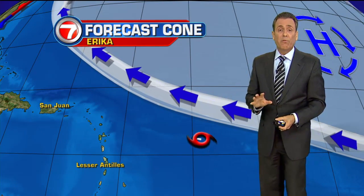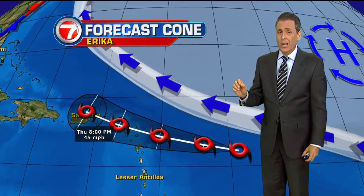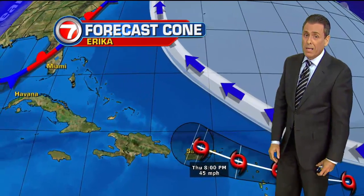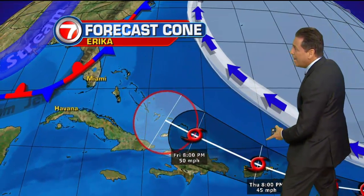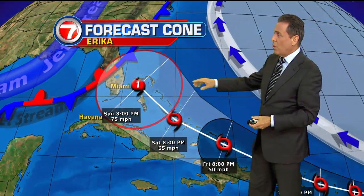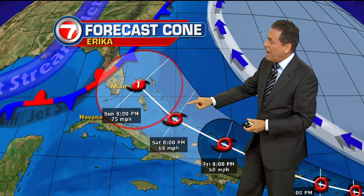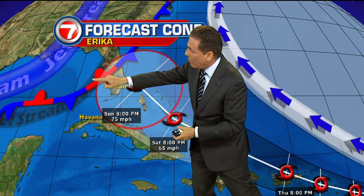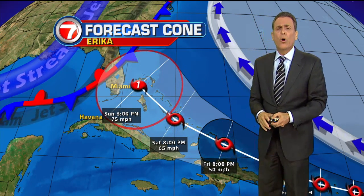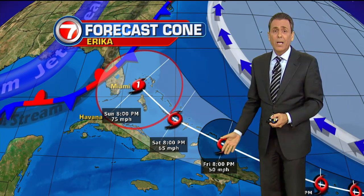This is the official forecast cone from the National Hurricane Center. Remember, intensity forecasting is one of the most difficult things to do. They're keeping it as a tropical storm as it makes its way across Puerto Rico. Then once it enters the Bahamas, it picks up a little steam and could be a Category 1 system by Sunday night at 75 miles per hour. It could be anywhere inside that red ring, so right now South Florida is in that cone of concern. We should keep our eyes on it just in case it survives the next few days.